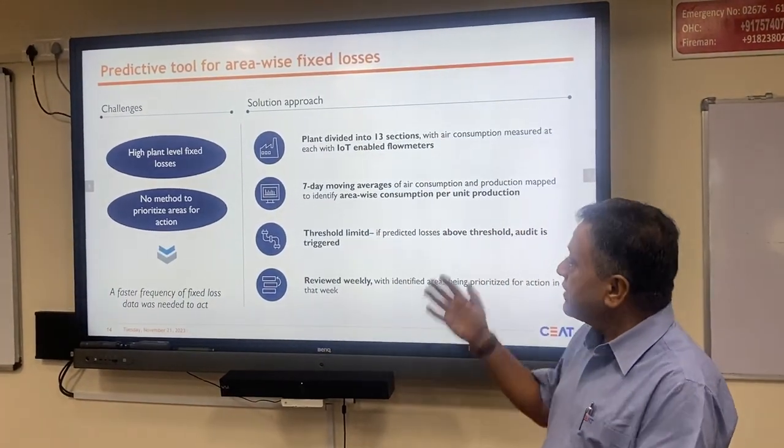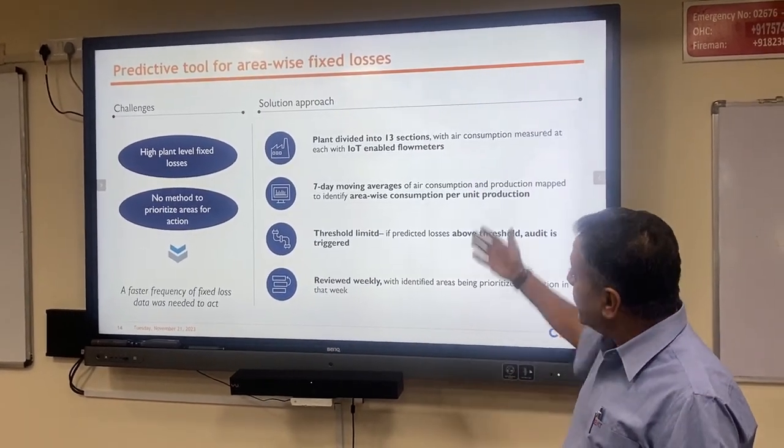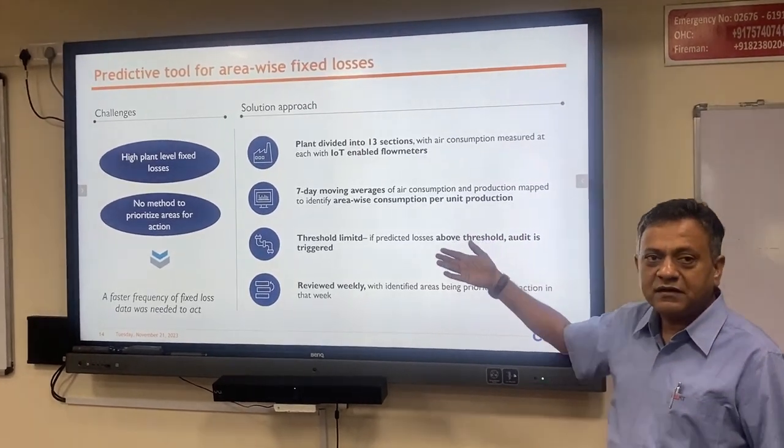We had challenges: high fixed losses and no method of prioritizing areas. We then identified a solution approach, which we already discussed in the previous slides.